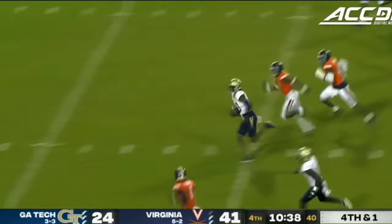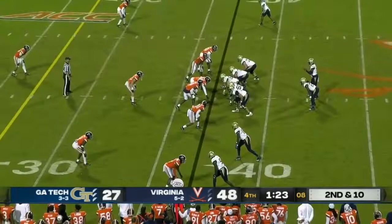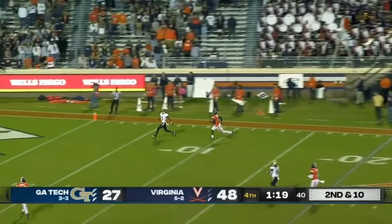Sims will keep it. He'll pick up the first. Racing, racing, trying to break free. He stumbles and does not find the end zone. But he's putting up numbers against some pretty good college football teams.